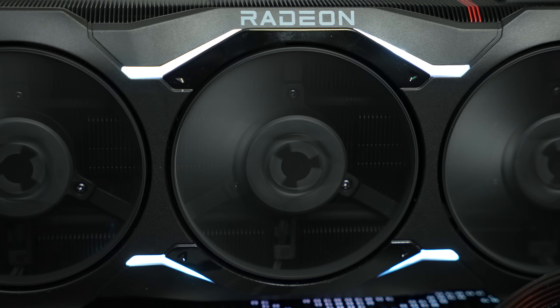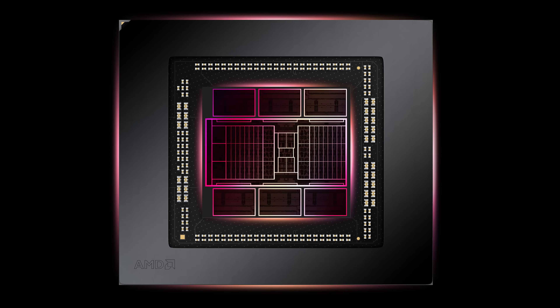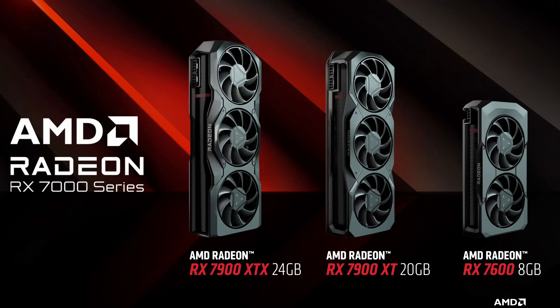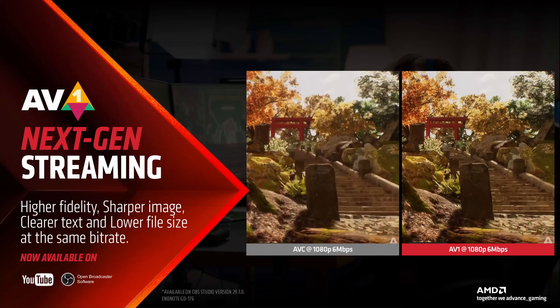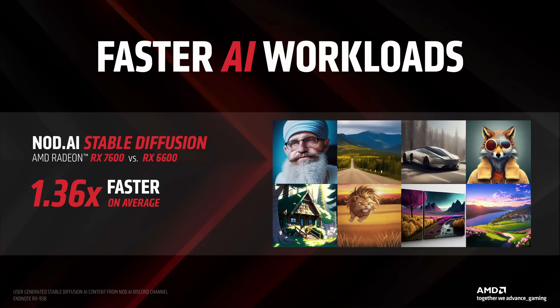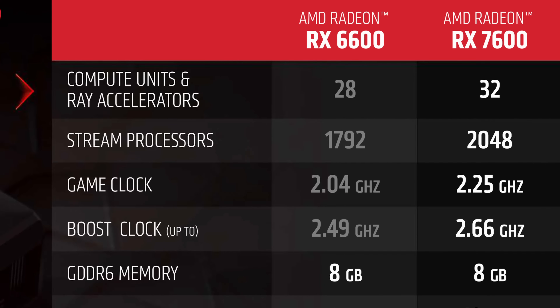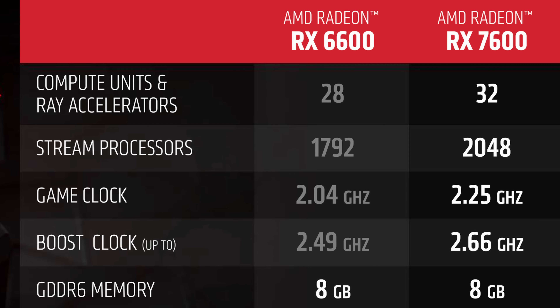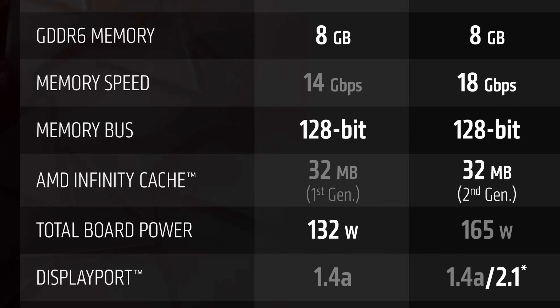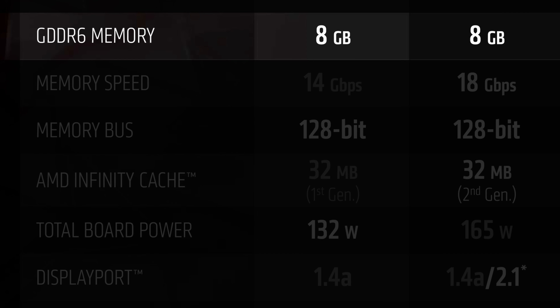U recenziji AMD Radeon RX 7900 XTX smo se detaljno dotakli RDNA 3 arhitekture i samih promena u odnosu na RDNA 2, ali hajde da prođemo kroz brze promene u čipu u odnosu na Navi 31 čip. Mozak i srce RX 7600 grafičke karte čini Navi 33 čip, koji je zasnovan na novoj RDNA 3 arhitekturi. Navi 33 čip ima referentni klok od 2250 MHz, dok je boost potencijal 2625 MHz. Sa obzirom da se radi o manjem proizvodnom procesu u odnosu na prošlogeneracijski model, to jest RX 6600, veličina samog čipa je manja za 33 mm².